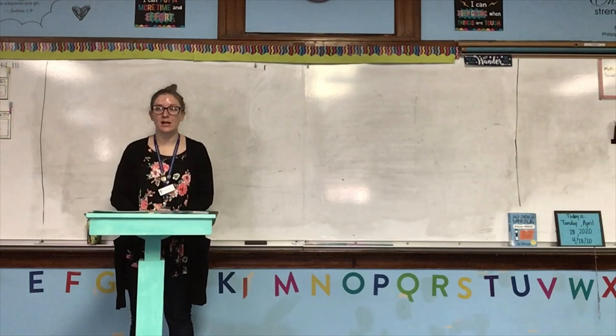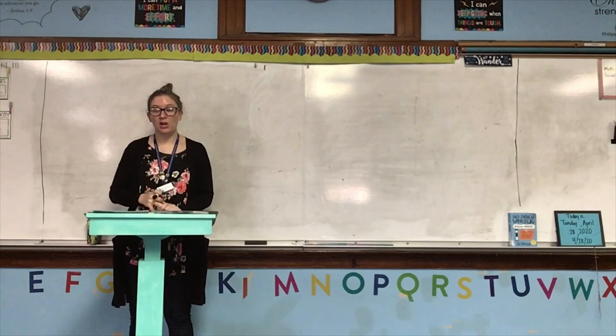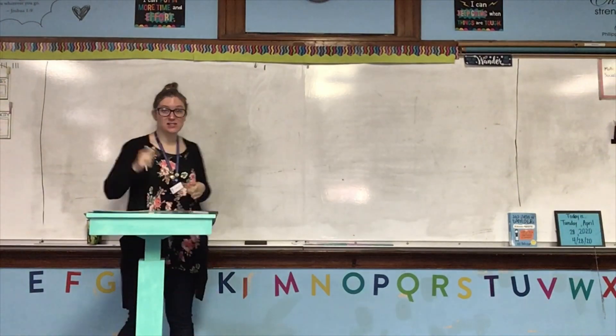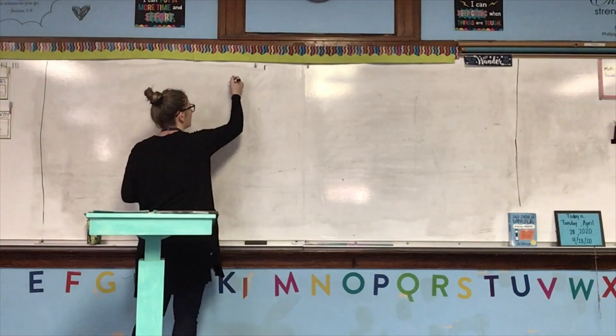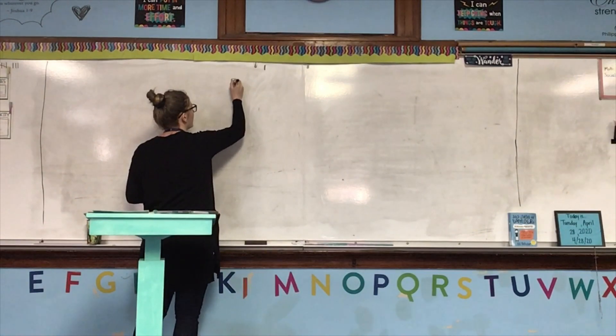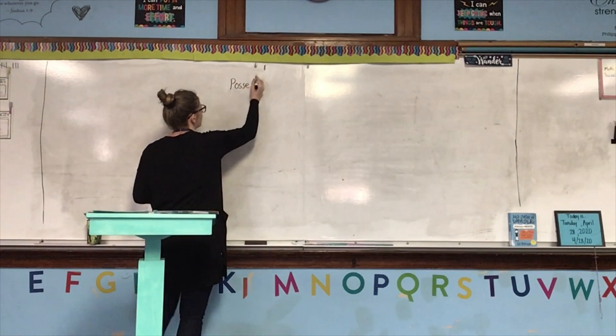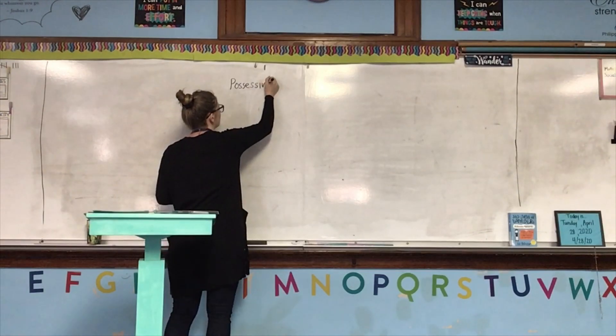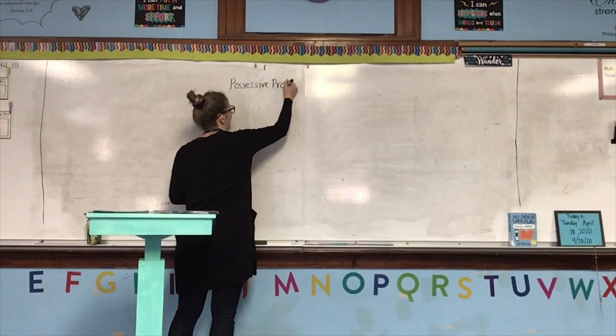Okay guys, go ahead and get out your English notebooks and open to a clean page. Today we're going to keep talking about pronouns, and today we're going to talk about possessive pronouns.